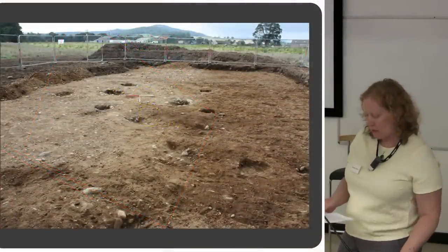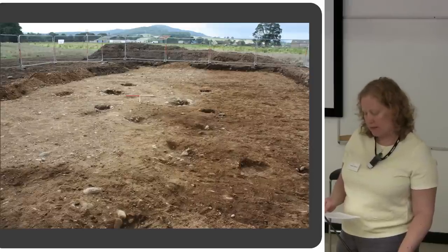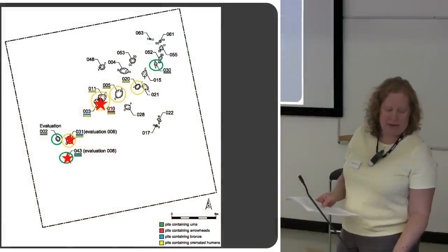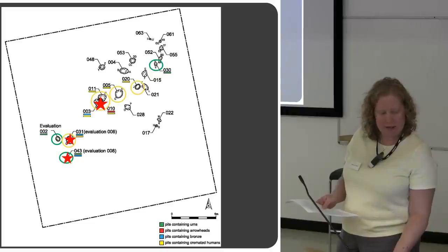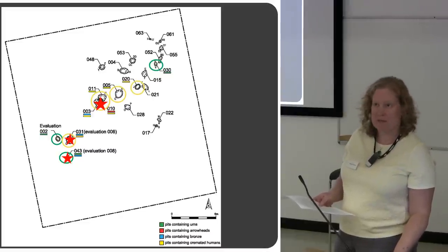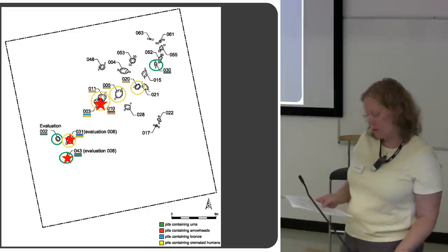The 2012 excavation was quite small in scale. It extended around evaluation trenches where we had found some cremation urns. The excavation uncovered a small Early Bronze Age cremation cemetery consisting of 19 individual pits. Out of the cremations, three were inside cordoned urns, and six pits had cremation just placed inside the pit themselves without an urn. This mixture of urned and unurned cremations on the same cemetery is not unusual, although the reason why some people are buried in urns and some are not is not really clear.